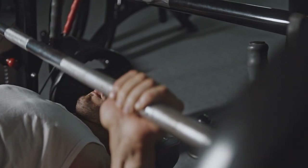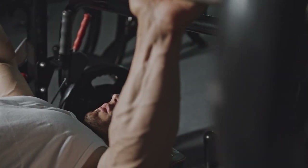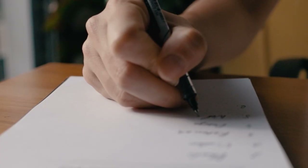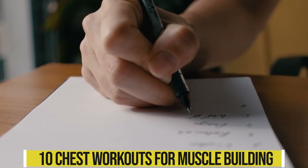When it comes to the chest, the bench press will account for the majority of your exercises, but it doesn't have to be all you do. We've compiled a list of 10 chest workouts for muscle building, including presses and much more.